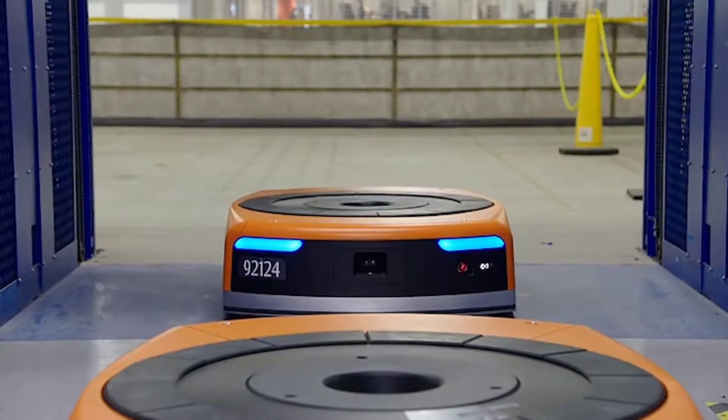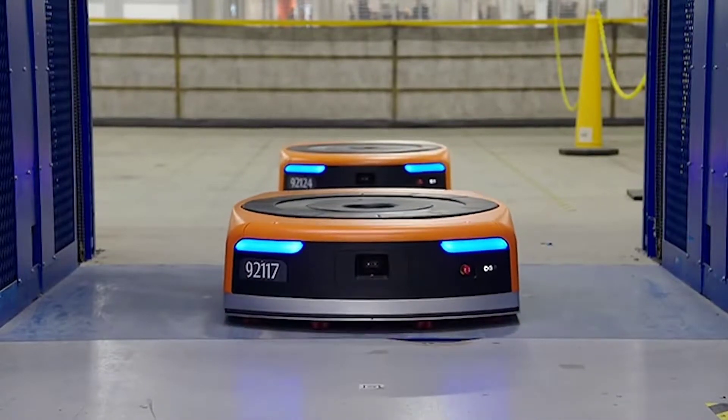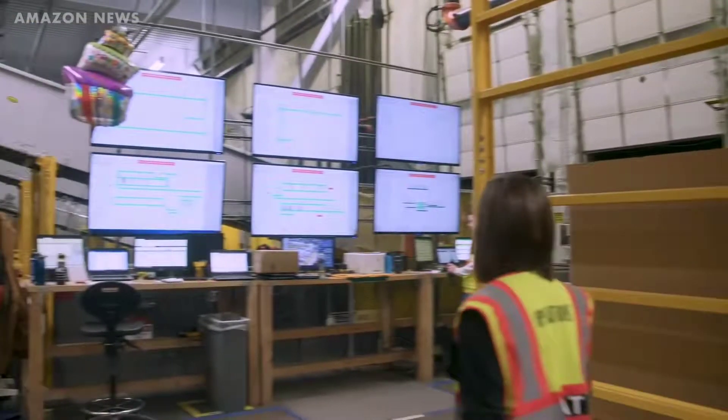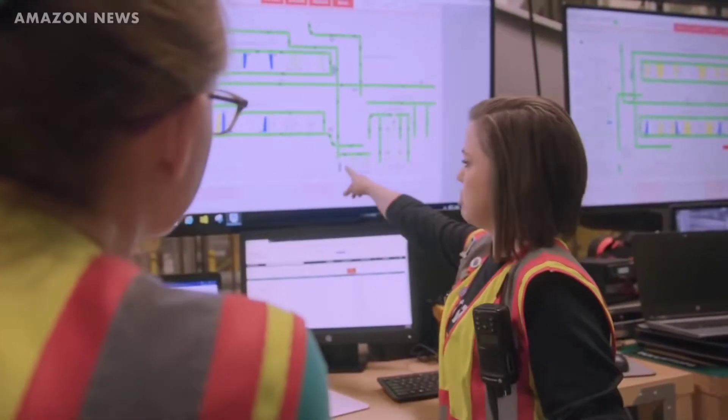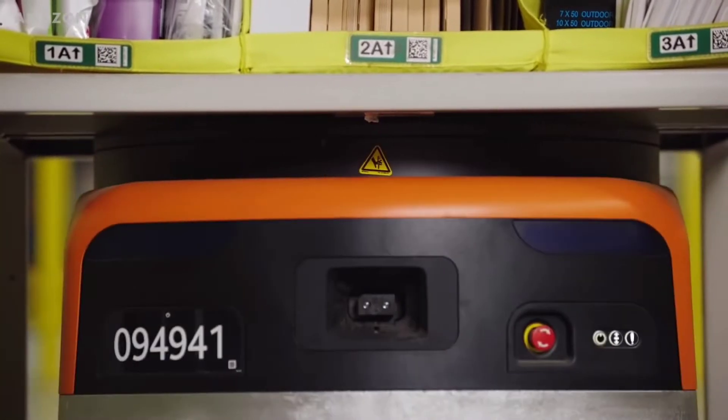Amazon is investing heavily into building their robotics empire, from building a new 40 million dollar robotics lab set to open in 2021, to having aerospace engineers working in their robotics division. This video takes a look at Amazon's growing robotics empire.